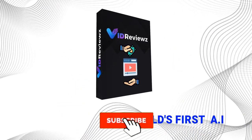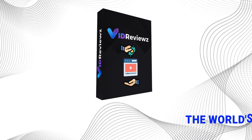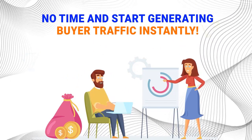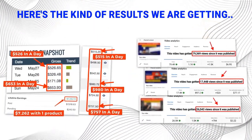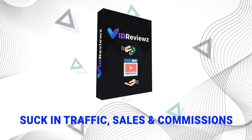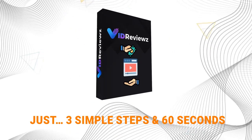Introducing VidReviews. VidReviews is the world's first AI software that creates highly engaging, commission-generating, automated product reviews in just three clicks. And with our Express Ranking Cheat Sheet, you can now start ranking your review videos in no time and start generating buyer traffic instantly. With VidReviews, you can create review videos that suck in traffic, sales, and commissions like crazy in just three simple steps and 60 seconds.